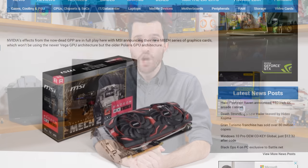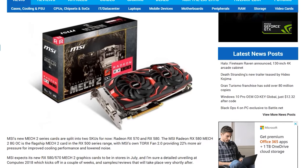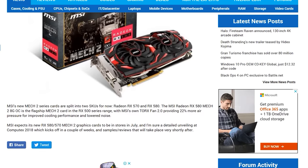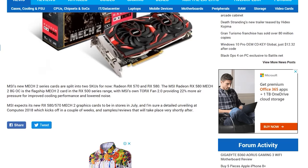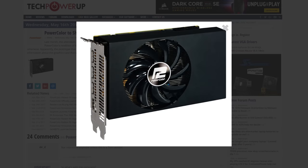MSI has new Radeon graphics cards in the pipeline under the Mech 2 brand. We should see these officially at Computex in both an RX 580 and RX 570 variant, complete with a cooler that provides 22% more air pressure. These look like fairly standard AMD graphics cards, but it's interesting that MSI is pushing out a new brand at this time. More interestingly, PowerColor will be showing off a Radeon RX Vega 56 Nano graphics card at Computex. There are no technical details yet, but there is a product image and it looks pretty small, as you'd expect from a Nano card, matching up with a prototype shown off in Munich last month.